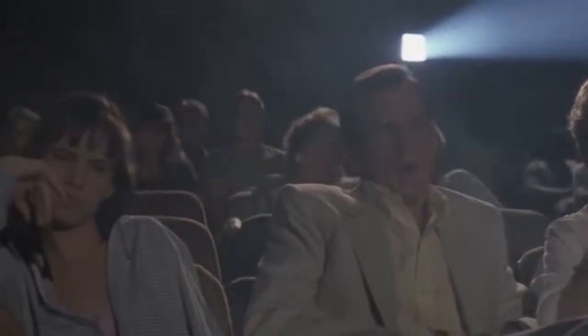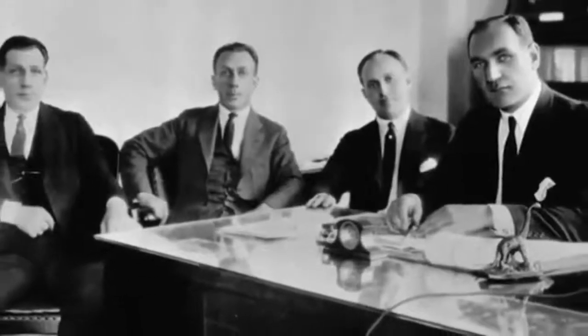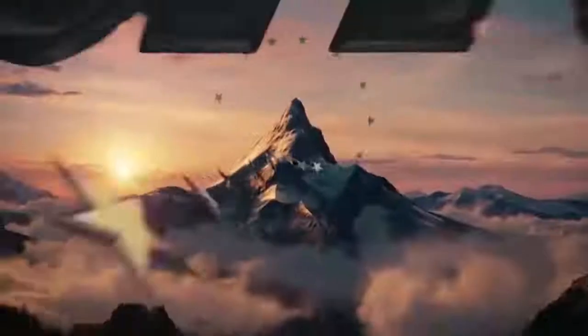Hi everyone! When we're in the cinema or at home watching movies, we usually have to go through the opening with the logo of the film studio first. These logos have a very interesting story behind them, but almost no one has ever thought about how they were made. For example, do you know what mountain the Paramount logo is depicting? How many stars surround it? Why are they there?